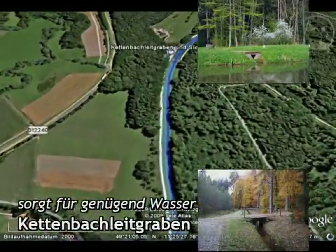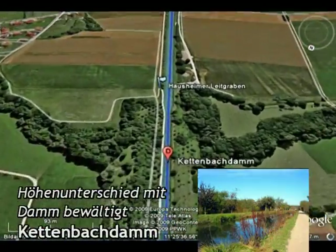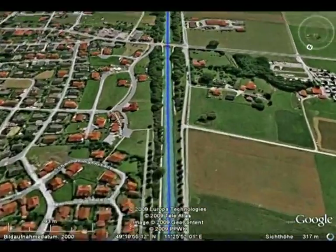Leitgräben dienen der Wasserversorgung des Kanals, insbesondere im Bereich der Scheitelhaltung. Die eigens gebauten, gepflasterten Gräben leiteten zu jeder Jahreszeit Wasser in den Kanal.